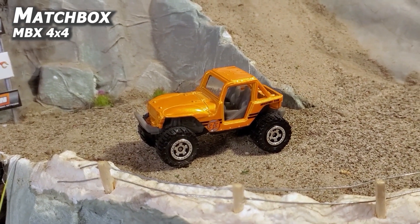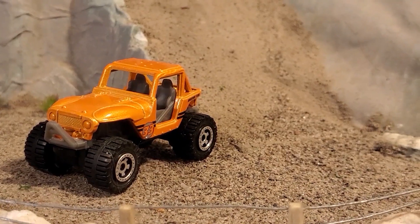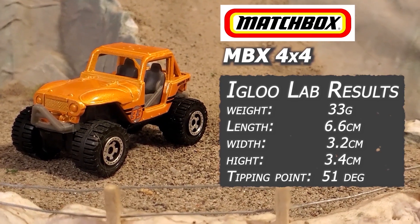Matchbox MBX 4x4. Our fact checkers found zilch on MBX, other than it being an acronym for Matchbox. It doesn't say Jeep on it, but it does resemble a pimped-out crawler based on a Jeep. Who knows? Here's to lab results.